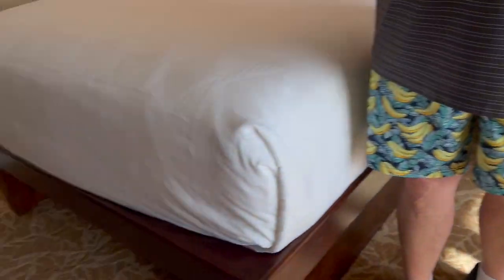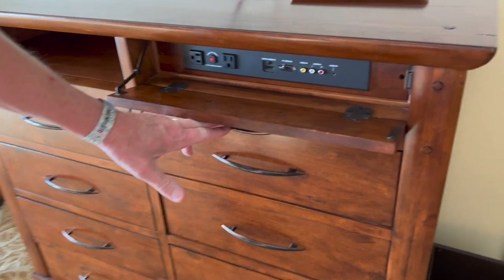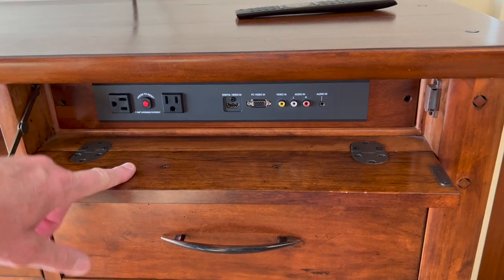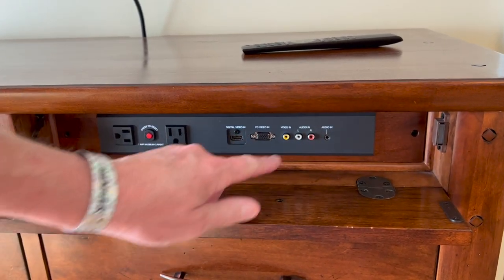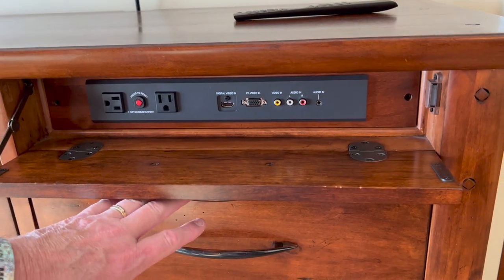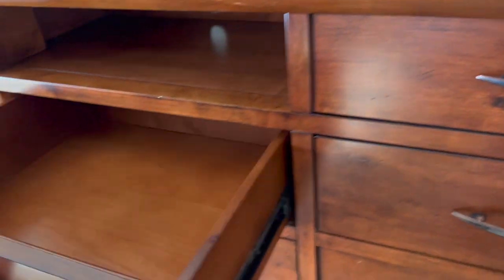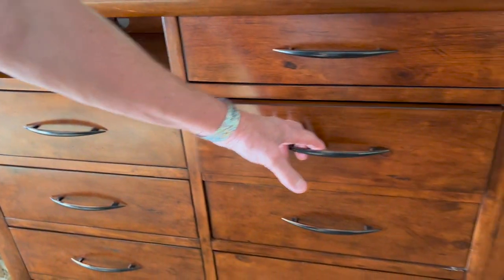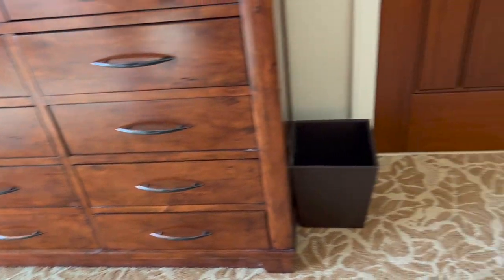There's your attachments for all your gaming stuff — plugs, HDMI, USB, and then yellow, white, and red composite connections. So you've got the different connections to hook up your gaming systems. The drawers are not soft-close but they're empty and nice. And there is a full-length mirror here.